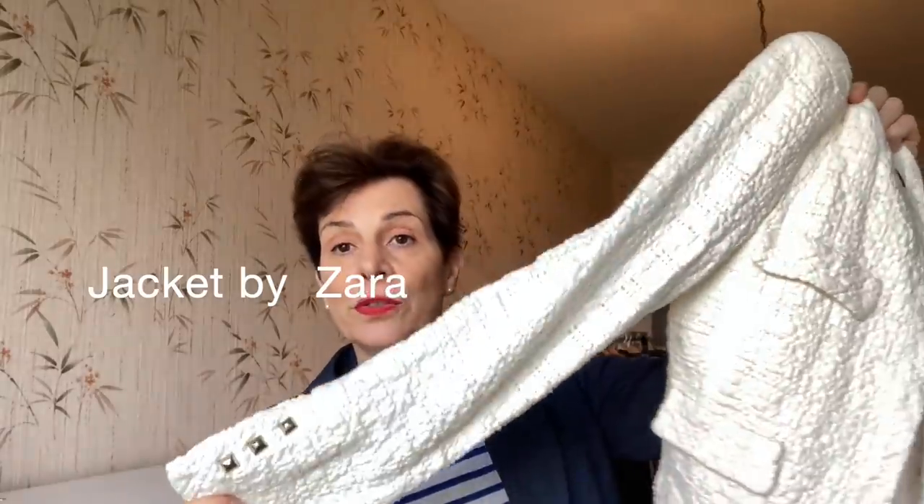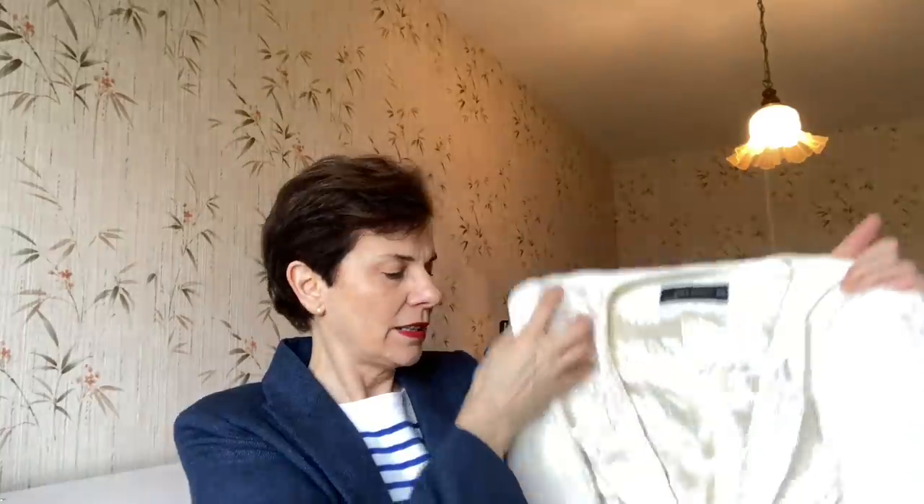Next is a jacket. It's very nice and I have worn this one — I really liked it. But now I have bought a few more of these jackets from Zara, and I will put this one for sale on Vinted.